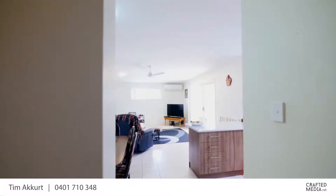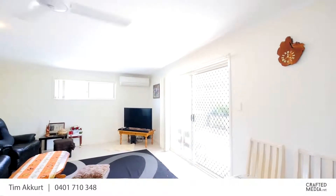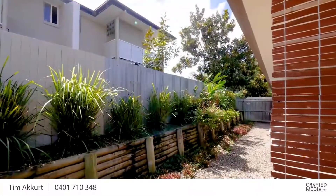This cute low-set unit located in Mernobook is ideally positioned with a very generous layout. Coming inside, you'll be greeted with an open-plan living and dining that flows out onto the back patio area with your own courtyard.